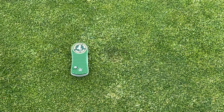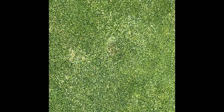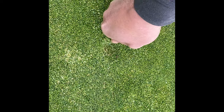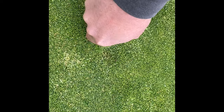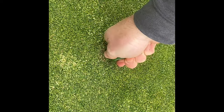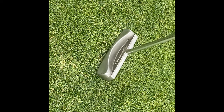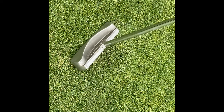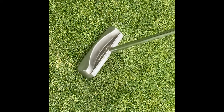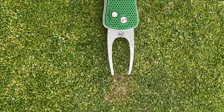To repair a ball mark, take your repair tool and insert it at a 45-degree angle on the backside or the high side of the ball mark, gently pushing the turf in three or four times. Once the depression is filled, use your putter to smooth the area for the next group. A ball mark repaired immediately will heal in as quick as 24 hours, whereas a ball mark left unrepaired may take seven to 14 days to heal.